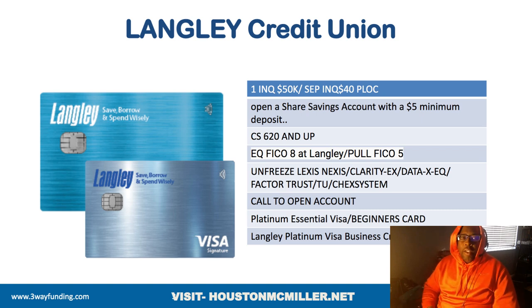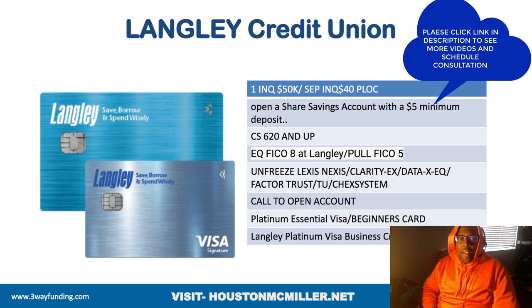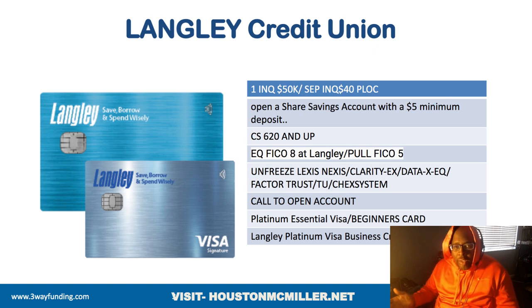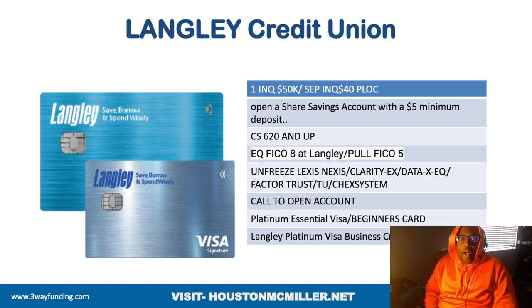How do you even join? The way you join Langley is through a share savings account for $5, which means anybody in the country can join Langley — which is very good. In reference to average credit score, 620 and up to get a regular credit card. I always tell people to go for the Visa Signature card, because on average it could get you at least $5,000 starting out.